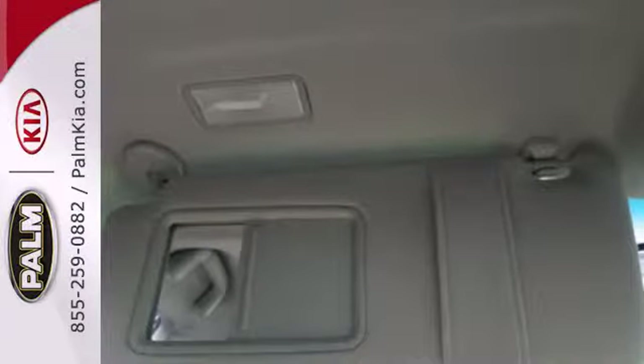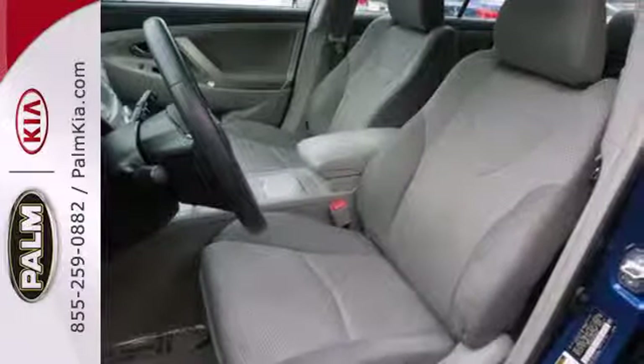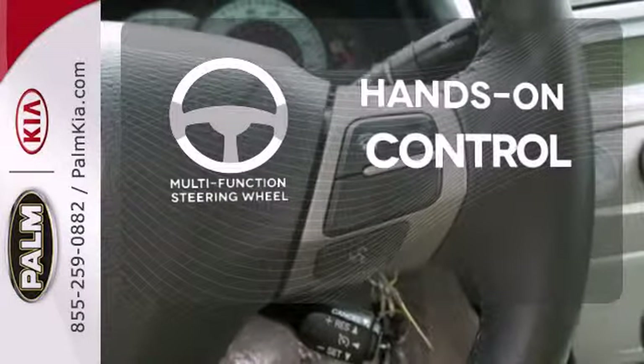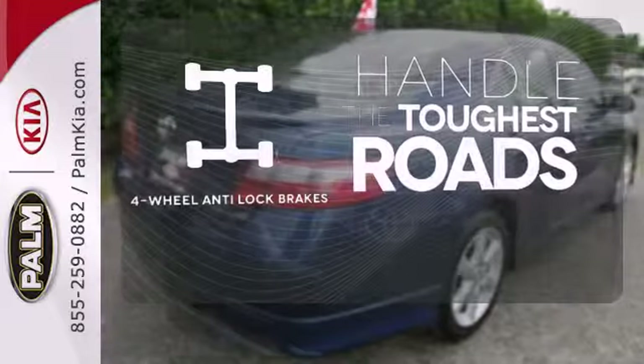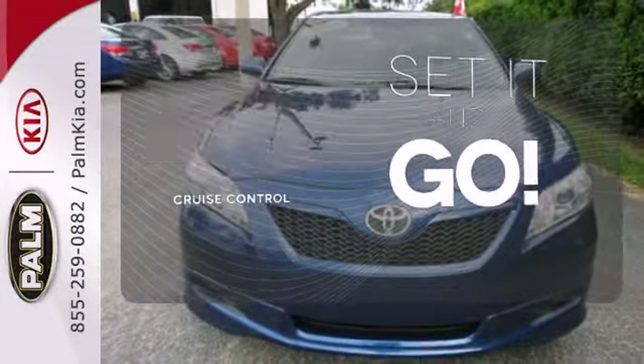Add to that a multi-speaker stereo sound system, numerous power accessories, and supportive seating for five. The multifunction steering wheel helps keep your eyes on the road and your hands on the wheel. Handle any road condition with four-wheel anti-lock brakes. The cruise control makes those long road trips much easier.